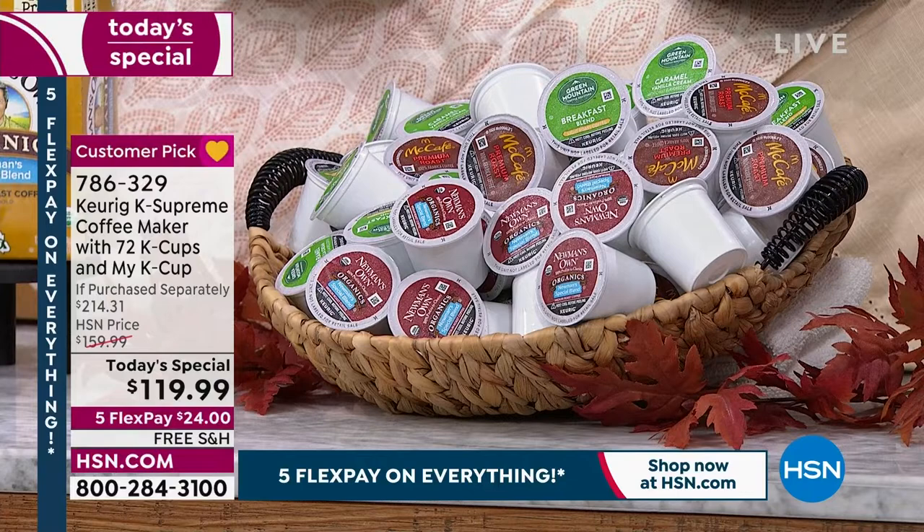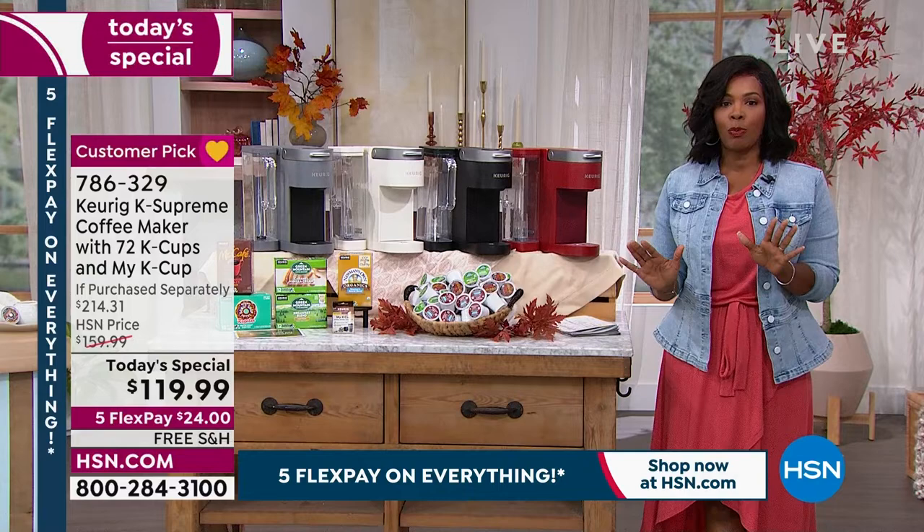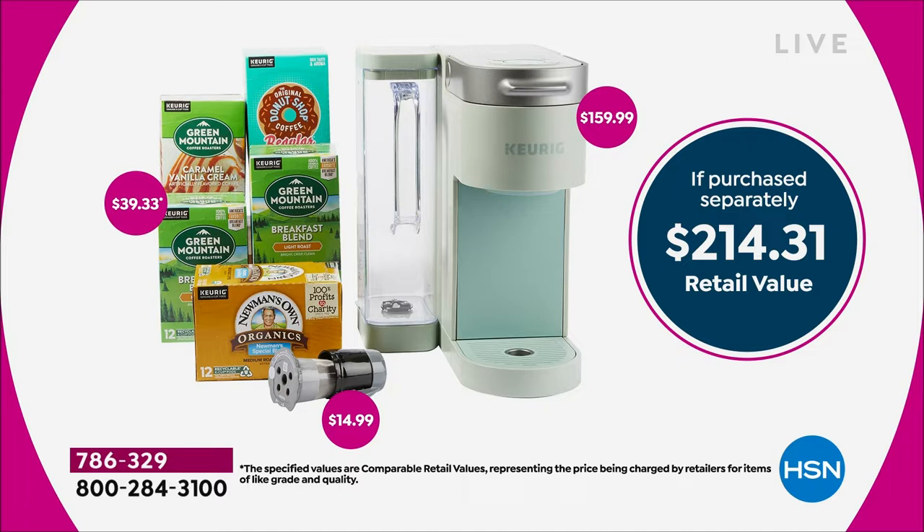The 72 K-Cups include organic coffee, caramel vanilla cream, McCafé premium roast, Donut Shop — everybody's favorite — breakfast blend light roast, and you'll also get a reusable filter. The value today is one you don't want to miss: our Today's Special price is $119.99 for the K Supreme, all 72 K-Cups, and the reusable filter. If you were to purchase all of that separately, you'd be paying over $214.